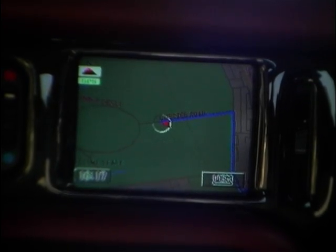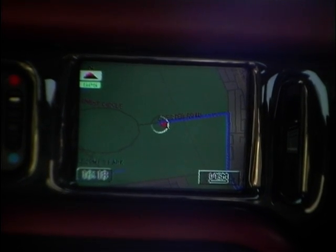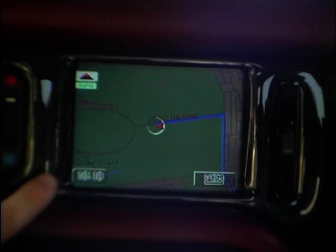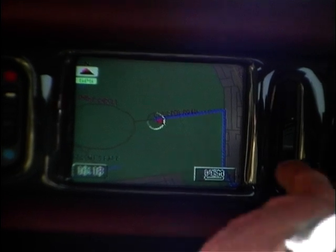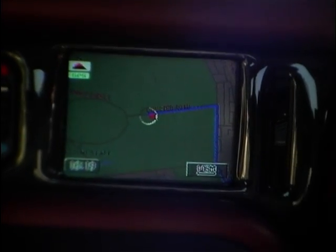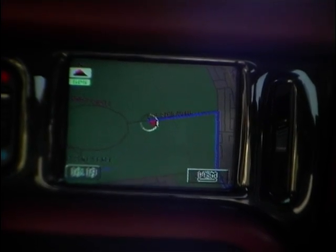Inside the car, everything looks nice and neat. You've got the one LCD screen, which is actually built into the dashboard in this particular car. We've got an aerial the size of a matchbox on the rear shelf, and the CD-ROM unit in the rear of the car along with the video processor box for driving pictures. As well as the visual display, you also get an audio signal when you're driving along — voice commands — and you've got a volume control so that you can hear it or turn it down, whatever your wish.